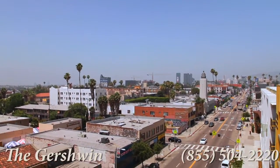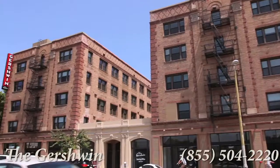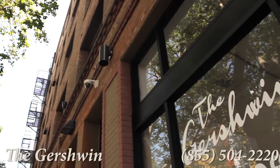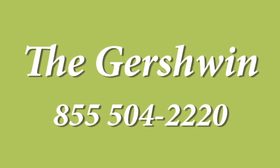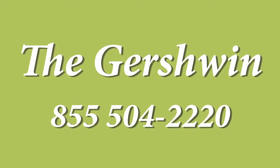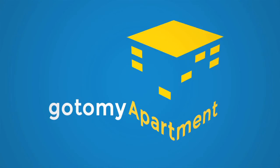It sounds like it's out of an old Hollywood fable, but it's not. It's life here at the Gershwin Apartments.